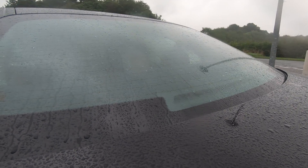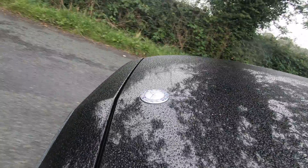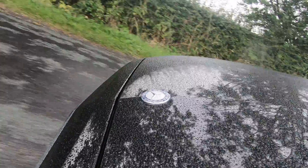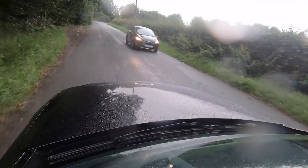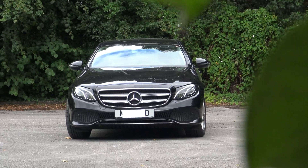Mercedes have recently been a masterpiece in producing cars with comfort, convenience and class-leading luxury. The E-Class has been a pinnacle car for this improvement and with over 50 million units shifted since the early 1950s, the E-Class is one of the best-selling models in the history of Mercedes-Benz.